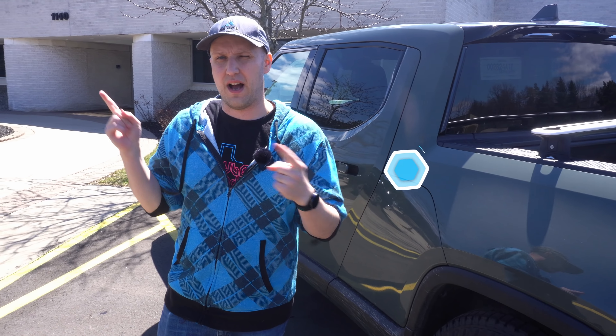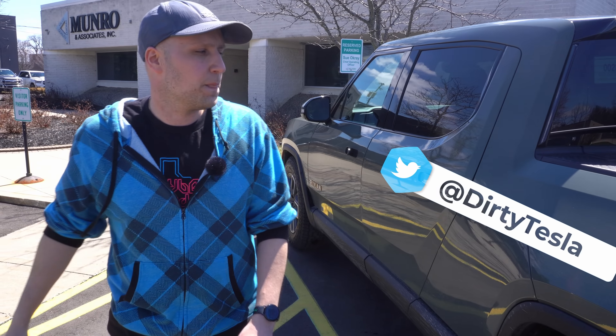What is going on everybody? Today we're here at Monroe, checking out Sandy Munro's Rivian R1T. Huge shout out and thank you to them.